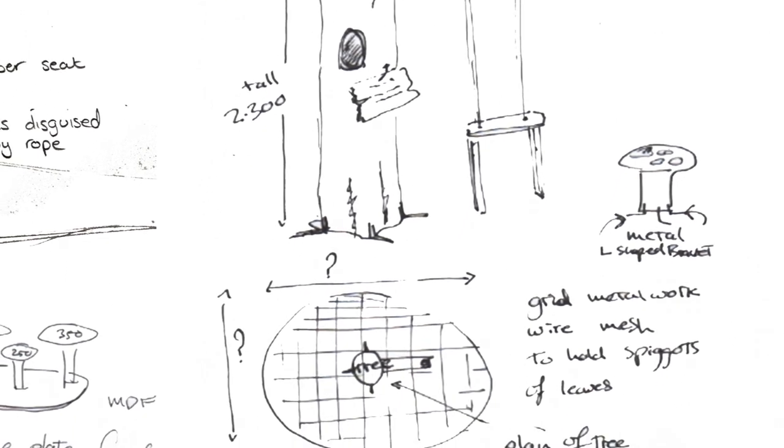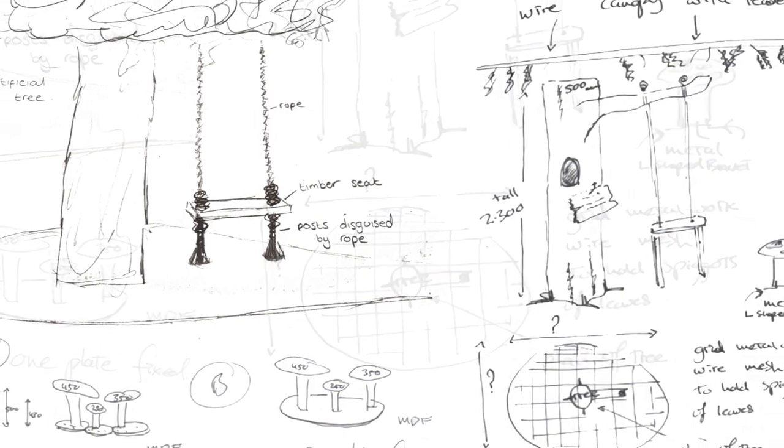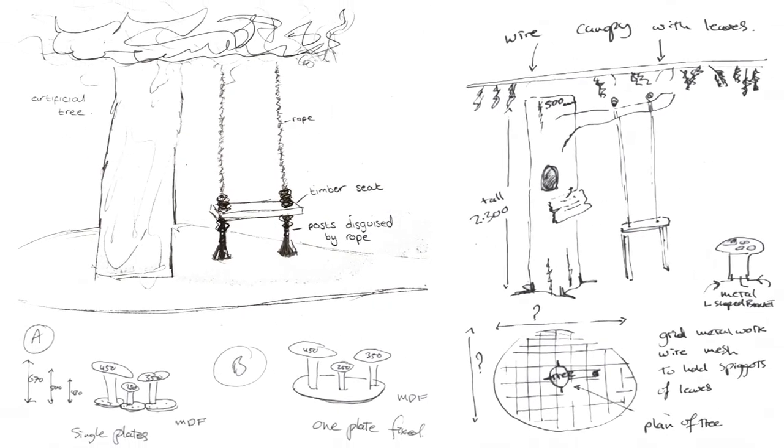The top of the tree is going to have a canopy of foliage that can be fixed to the ceiling, and everything's going to be fire retardant, so it's safe to have indoors.